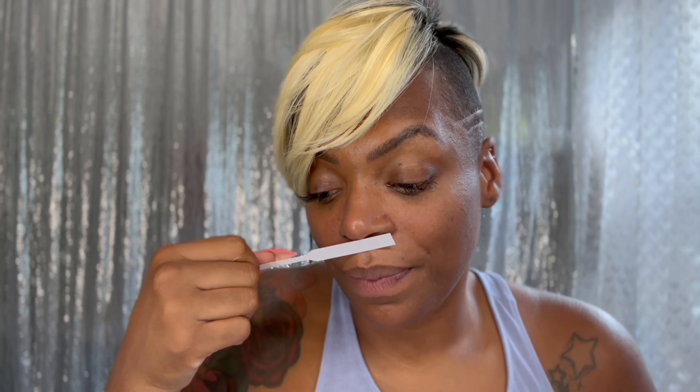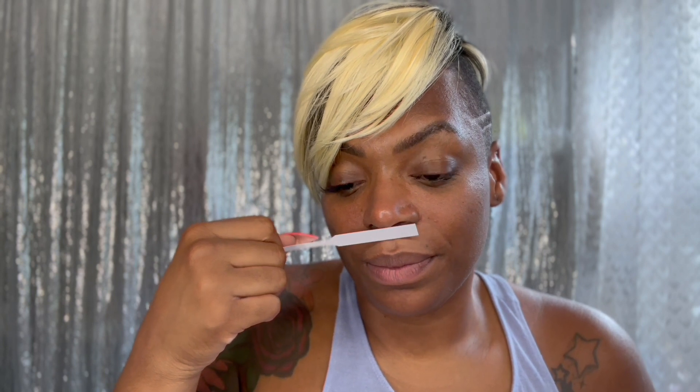It reminds me of Paco Rabanne's Fame for Women. It is a dupe, ladies and gentlemen — it is a dupe. It smells amazing. In fact, I think this smells better because even though it says mango and floral notes, I feel like this has a woody note in it as well, and I'm a sucker for woody. This smells good just off the paper.